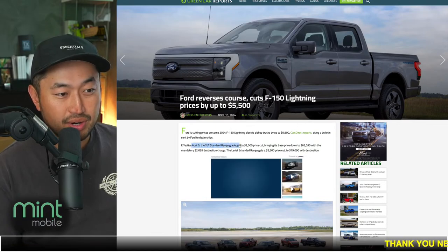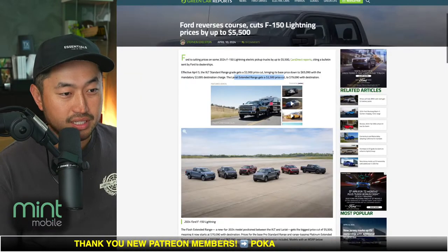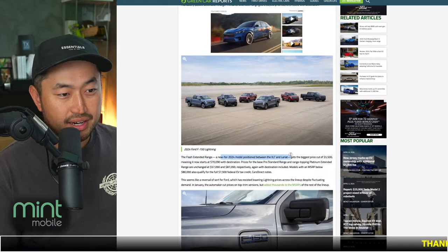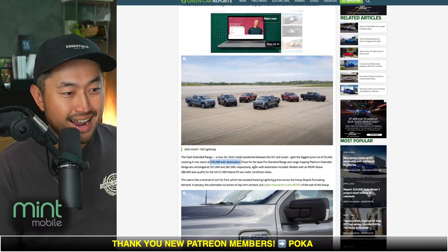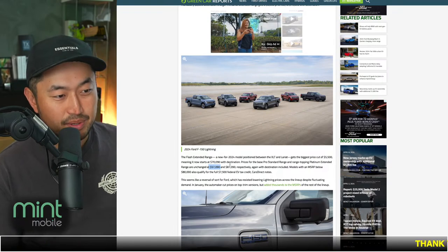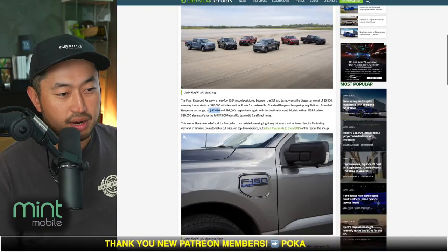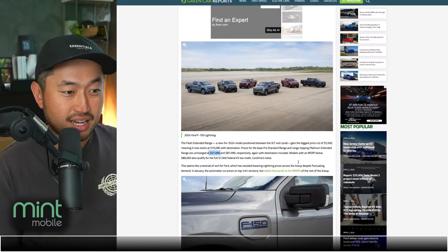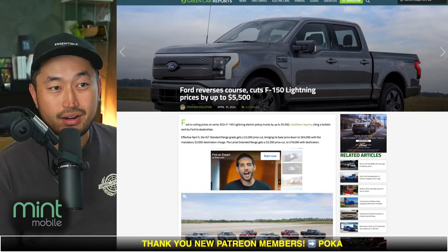Effective April 5th, the XLT standard range gets a $2,000 price cut bringing its base price down to $65,000, and the Lariat extended range gets a $2,500 price cut down to $79,000. The 2024 trim between XLT and Lariat gets the biggest price cut of $5,500, meaning it now starts at $70,090. Prices for the base standard range and platinum extended may remain unchanged — so the cheapest one at $57,000 has not been price cut. It's really those mid-level to high-trim ones that got some haircuts. We're starting to see a lot of OEMs dropping prices on their EV vehicles.